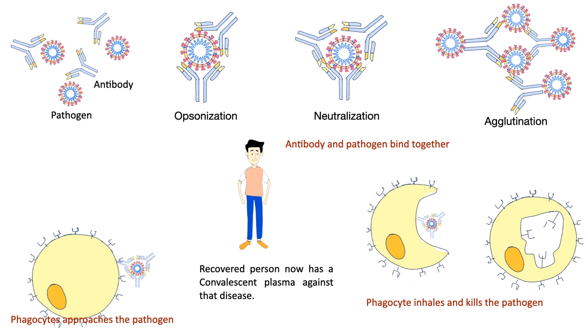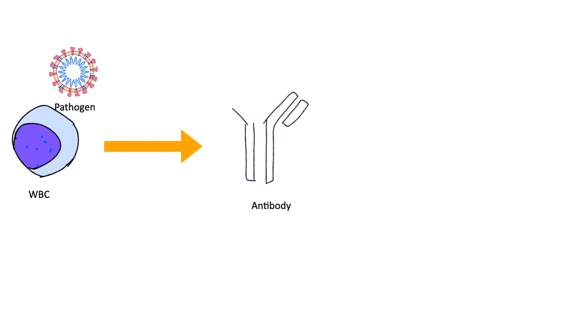The plasma of a recovered person is now called convalescent plasma. When a white blood cell comes in contact with a pathogen, it takes some time to produce antibodies. In the meantime, if the disease progresses, it may damage body systems.